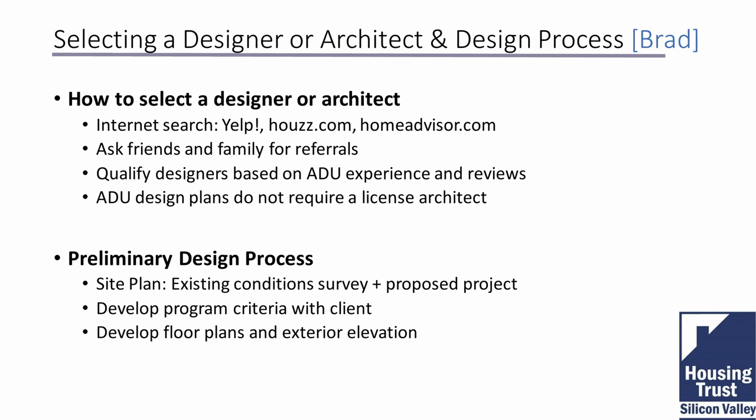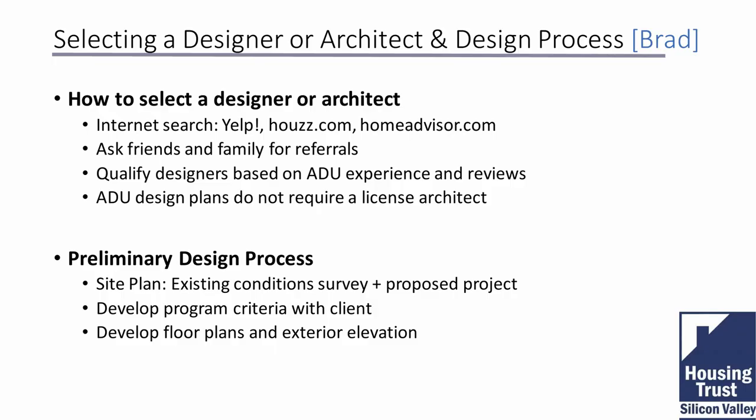When selecting an architect or designer, the key question is: does this person or firm have experience doing accessory dwellings — ideally in this particular jurisdiction? Was it good experience through the process? Do your homework and research. Ask those you're considering for references — they may have done work for a neighbor or friend. Also ask to visit projects they've done so you can actually see their workmanship.